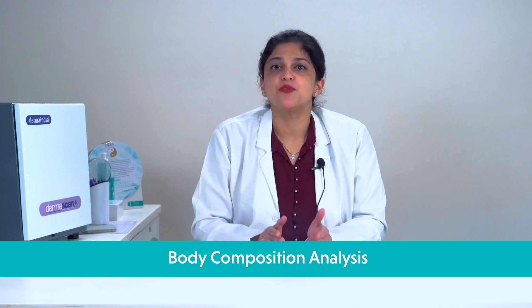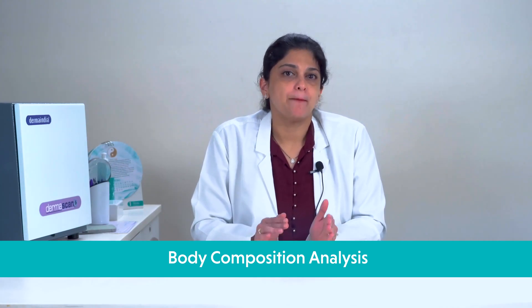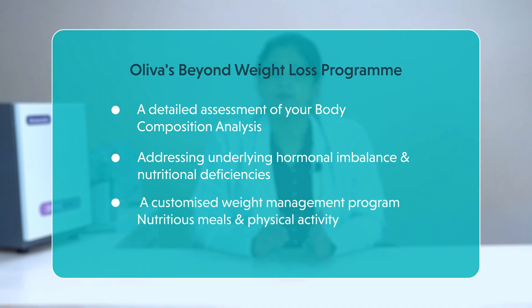You can visit our clinic and opt for your complete body composition analysis. Based on the report, you can sign up for Oliva's Beyond Weight Loss or Body Contouring programs. Oliva's Beyond Weight Loss program includes a detailed assessment of your BCA, medical records, family obesity history, dietary and lifestyle habits, hormonal status and nutritional requirements by a qualified medical expert. It also includes therapy for correcting any underlying hormonal imbalances and supplements for nutritional deficiencies if any.